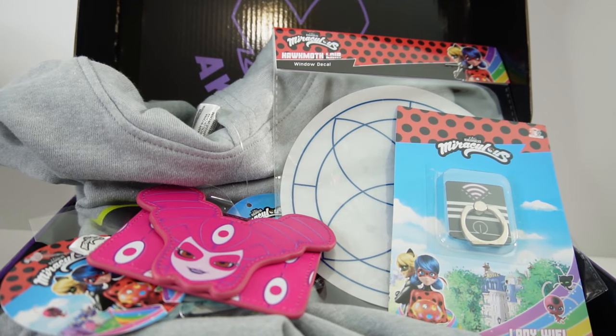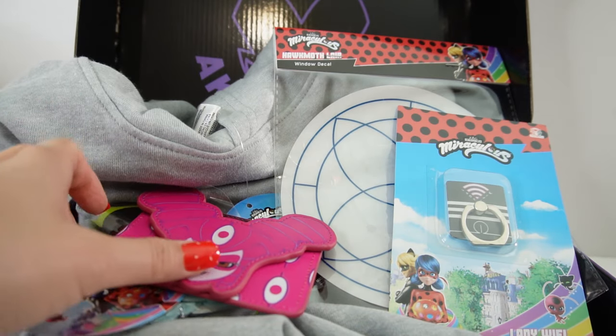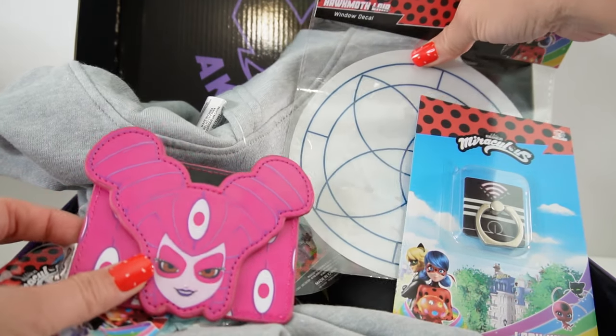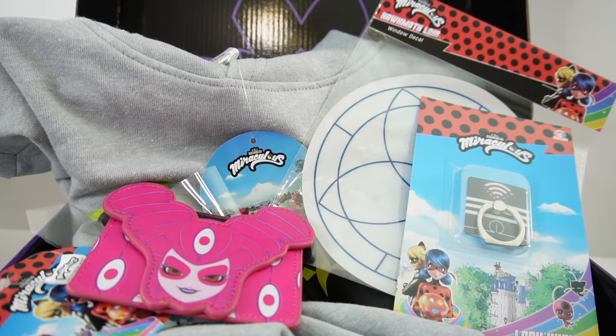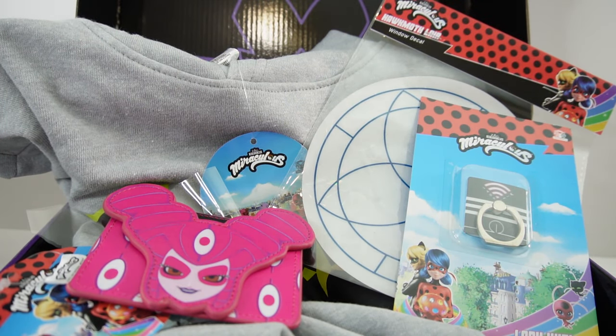Alright everyone, that's everything that came in this quarter's box. Do you see any favorites? I really like the wallet, the decals, and the sweatshirt — those are my top favorite items. Let me know down below in the comments what your favorites are, and if you enjoyed this video please give it a big thumbs up. I'll see you next time, bye!